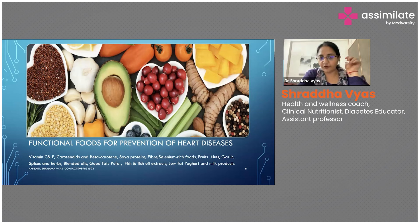Vitamin C and E have to be given in sufficient amounts. Then coming to carotenoids and beta-carotene — these are also very effective antioxidants. The more colorful your vegetables, the more colored pigments in your diet, the better it is for your heart.